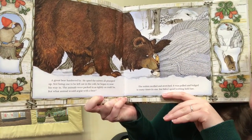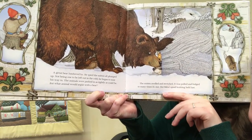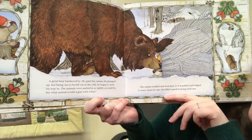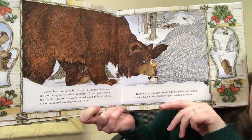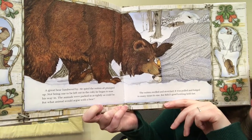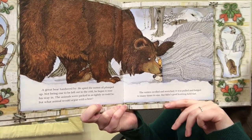A great bear lumbered by. He spied the mitten, all plumped up. Not being one to be left out in the cold, he began to nose his way in. The animals were packed in as tightly as could be. But what animal could argue with a bear? The mitten swelled and stretched. It pulled and bulged to many times its size. But Baba's good knitting held fast.